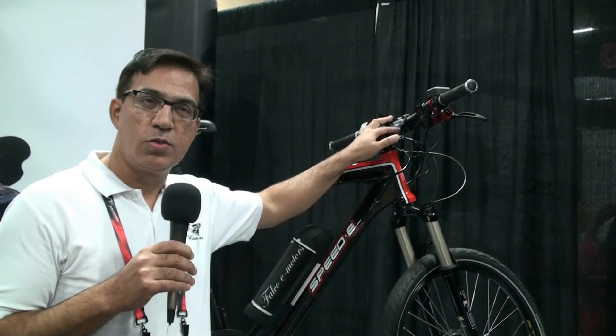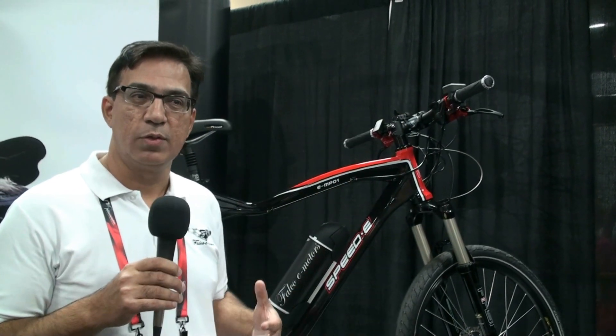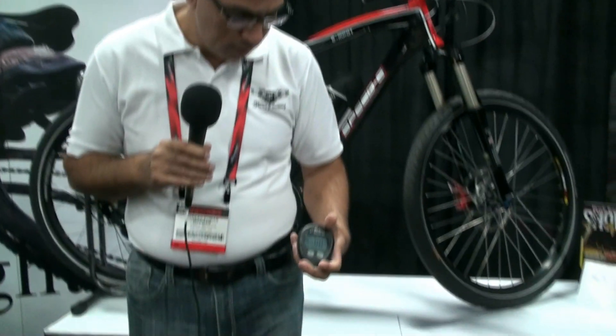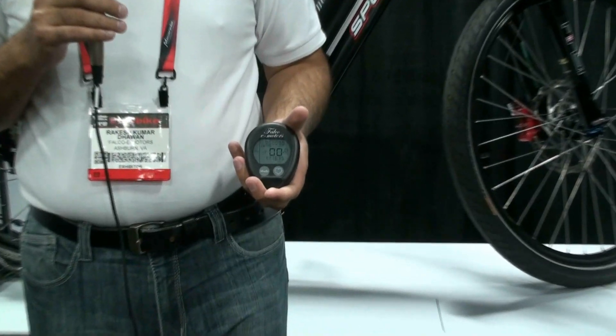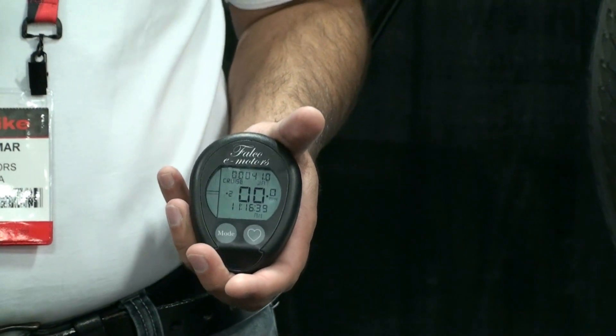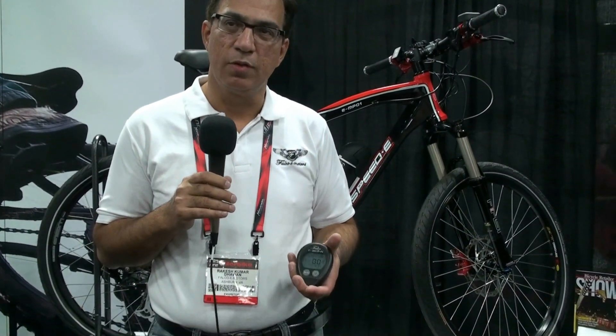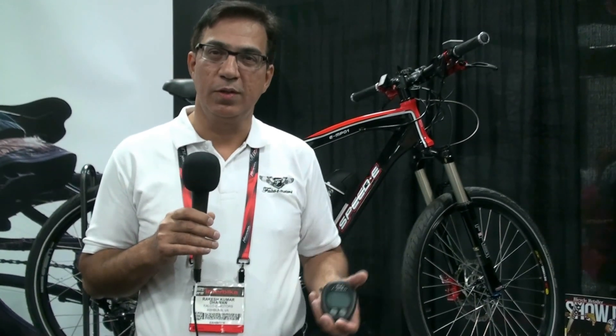The wireless console is an ANT+ based console. It allows you to interface with a wireless ANT+ heart rate sensor so you can monitor your heart rate. The console has a number of features — it also allows you to lock the bicycle so the motor will stop moving, and you can remove the console and take it with you.